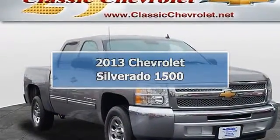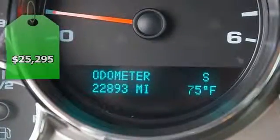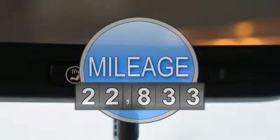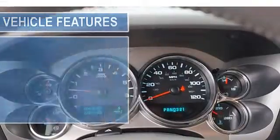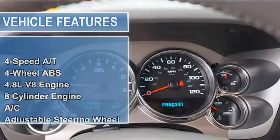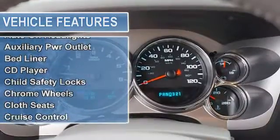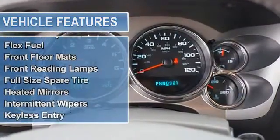Excellent condition. Reduced from $26,495, priced to move — $3,300 below NADA retail. LT trim with satellite radio, CD player, onboard communications system, flex fuel, LT preferred equipment group, alloy wheels, and overhead airbag.